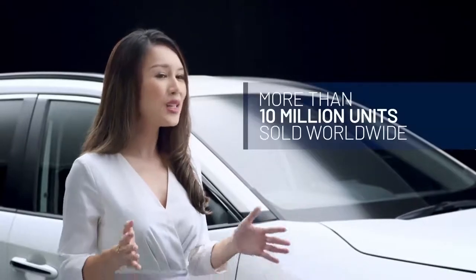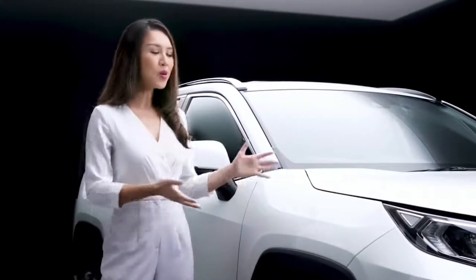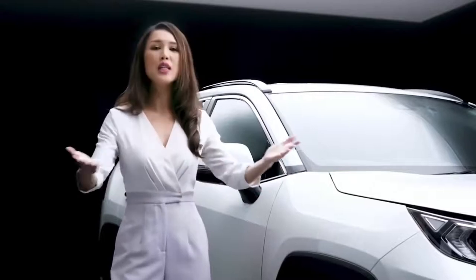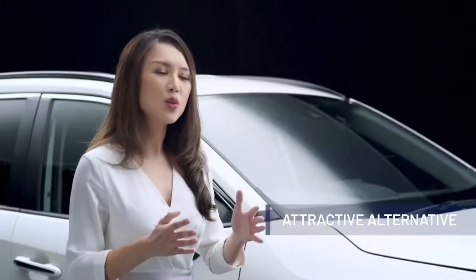To date, more than 10 million units have been sold worldwide, making it one of the best-selling SUVs in the world. Now comes the fifth generation of the hugely successful Toyota RAV4, complete with enhanced specifications that truly appeals to the young affluent buyers who want to be different. It has a completely new platform with sophistication and refinement that makes it an attractive alternative to other premium compact SUVs in the market.